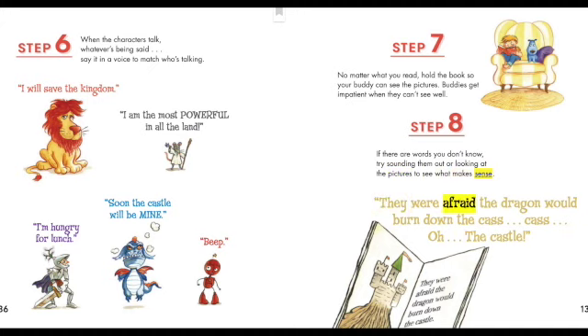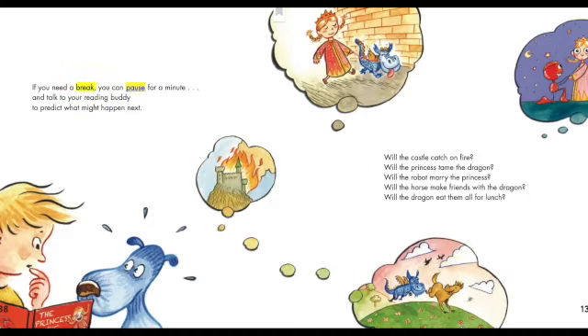'They were afraid the dragon would burn down the cast—' 'Cast?' 'Oh... the castle.' If you need a break, you can pause for a minute and talk to your reading buddy to predict what might happen next. Will the castle catch on fire? Will the princess tame the dragon? Will the robot marry the princess? Will the horse make friends with the dragon? Will the dragon eat them all for lunch?